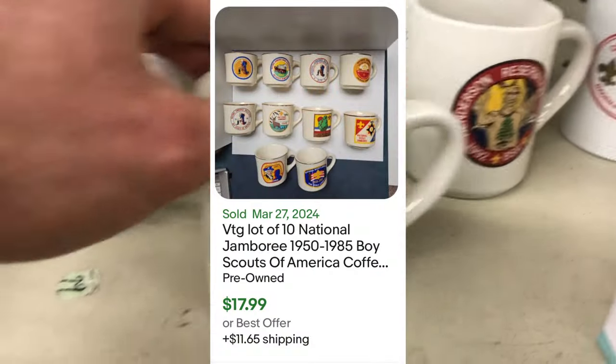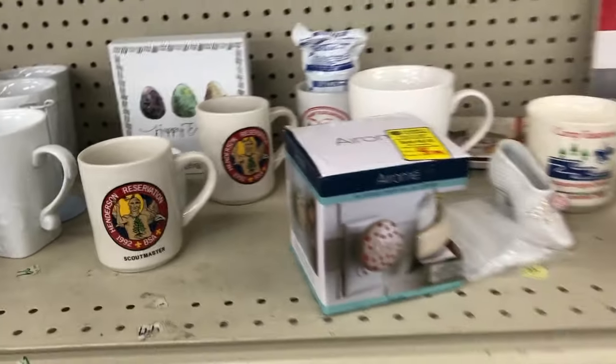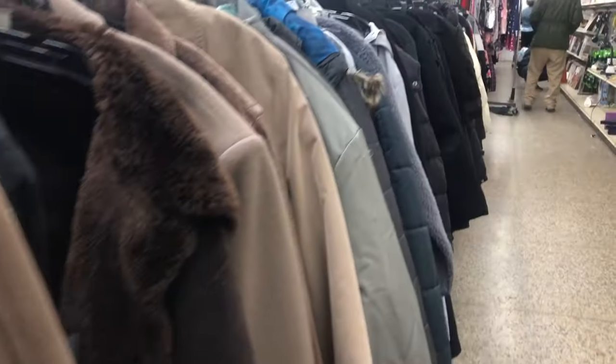I found these Boy Scout mugs — there's a set of four or five here. I thought they might have some value, but they don't. Even 10 of them are only selling for about $28. Cool to see out in the wild, but definitely not worth picking up.